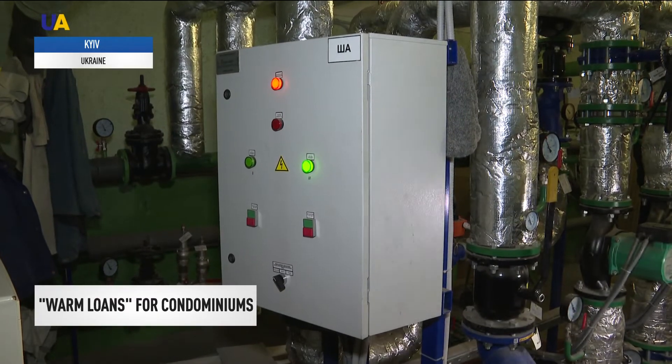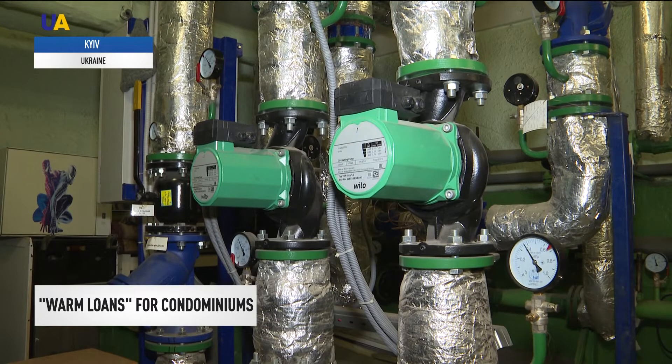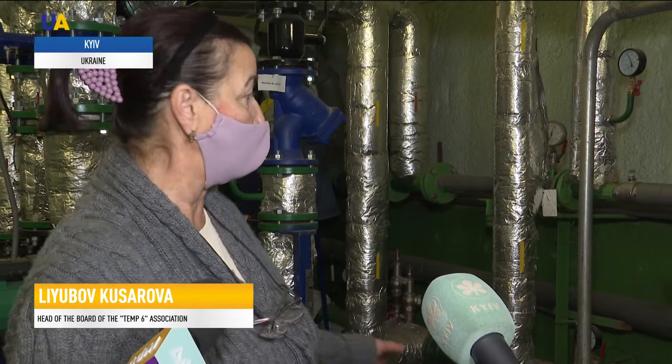This is an individual heat supply station with an automatic balancer. It reacts to the weather and supplies heat to the apartments depending on the temperature outside. Here we have a temperature sensor, and there are also pumps that provide hot water flow in the pipes. Now it goes faster and does not cool down.